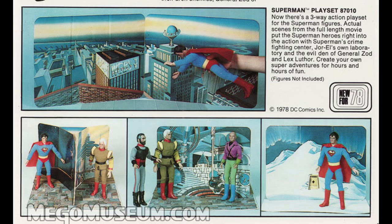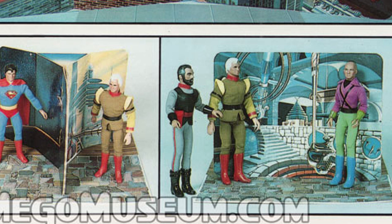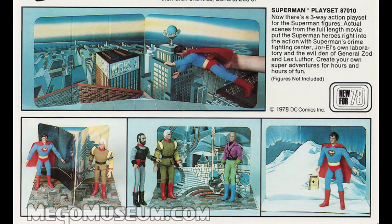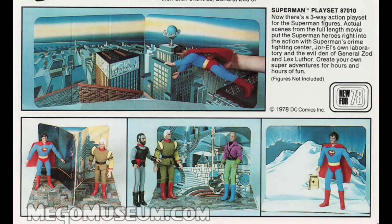Superman the Movie playset from 1978. This was pitched in the 1978 Mego catalog — a three-way action playset environment featuring a series of backdrops including the Fortress of Solitude, Jor-El's lab on Krypton, Luthor and Zod's evil lair, and the Metropolis skyline so you could fly Superman by. Honestly, I think this just didn't get made because it is not one of Mego's strongest efforts. It appears to be entirely cardboard and features little to no play value for a child. A playset usually has a hook — a transporter feature or something you really want — and this just has backdrops, which is sadly all we usually get these days.